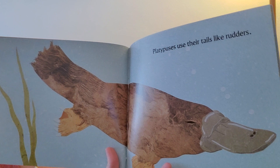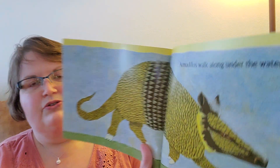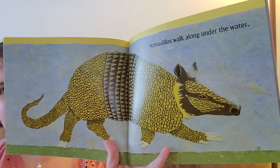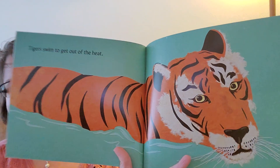Platypuses use their tails like rudders — it helps to guide them. Armadillos walk along under the water. Tigers swim to get out of the heat.